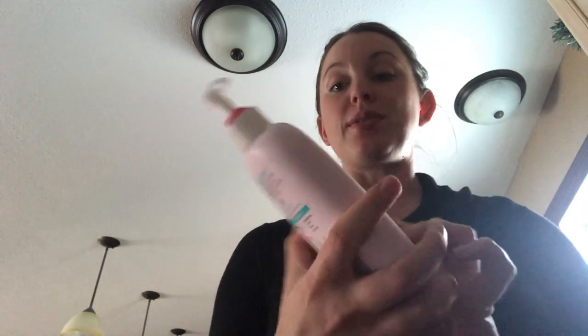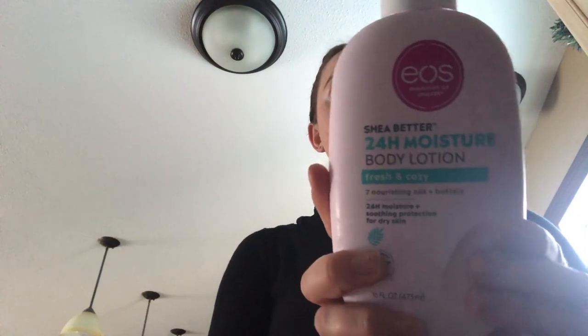I just got my EOS lotion. It's this 24-hour body lotion. I got this through the Influenster cashback program, but just to try it out, I'll pump it a few times here to get it going.